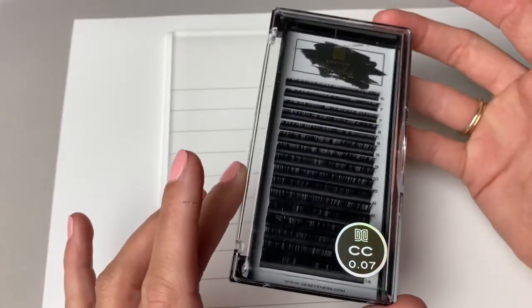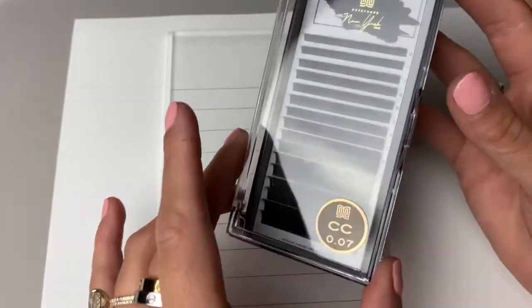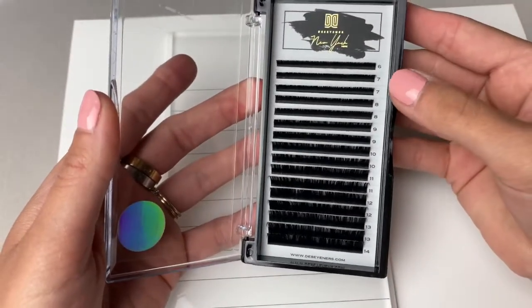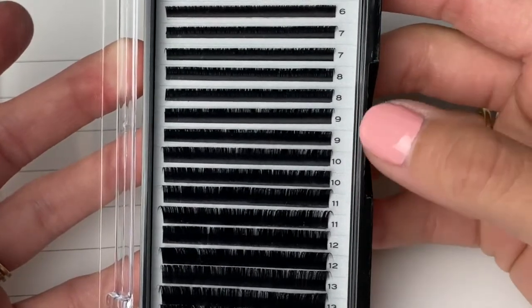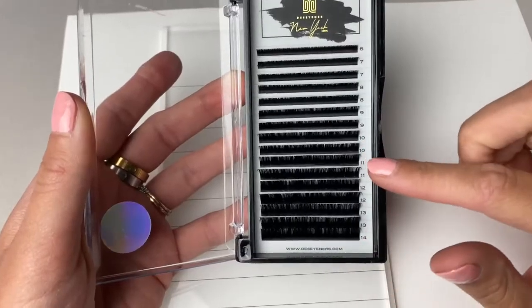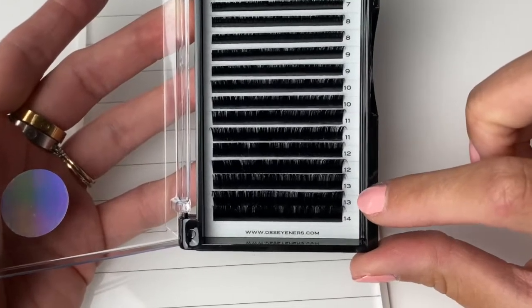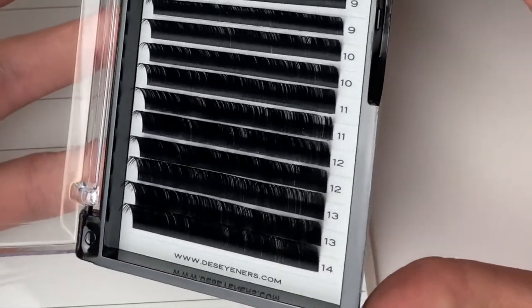First up, I'm reviewing Designer Pro's CC curl in the 0.07 diameter — it has 16 rows. What I really like about this tray is it has a lot more of the shorter lengths. I run out of nines, tens, and elevens the most. I also love that it stops at length 14; I rarely use over length 13, so trays with 15s often don't get used at all.